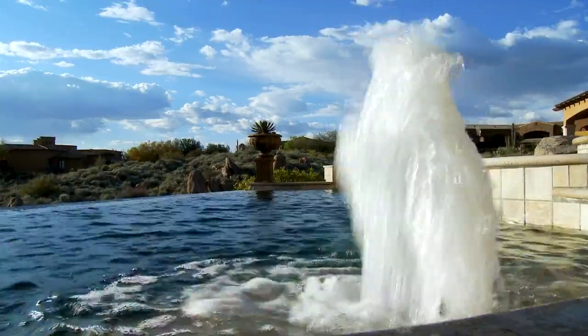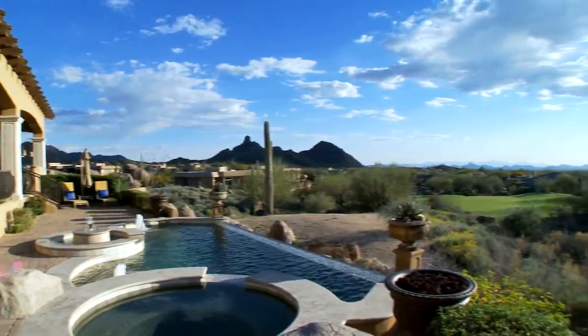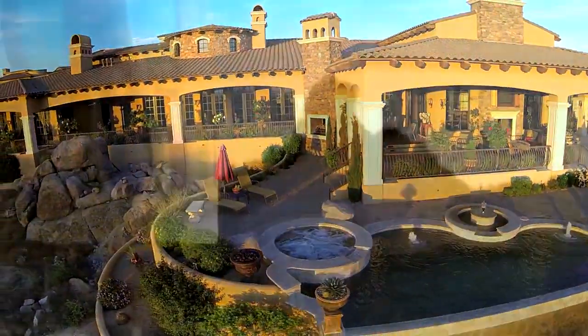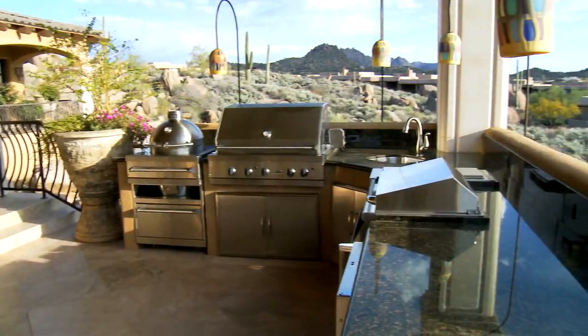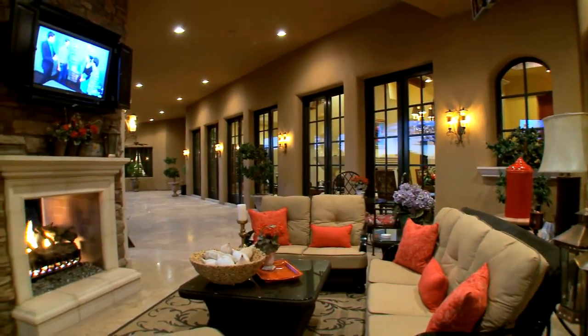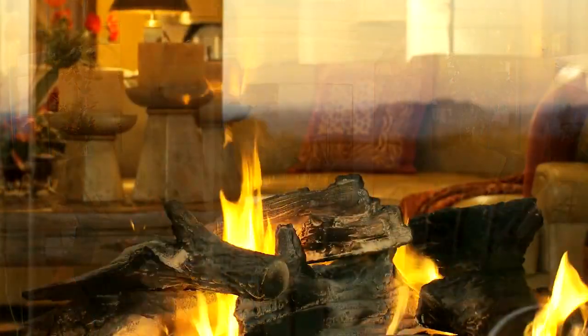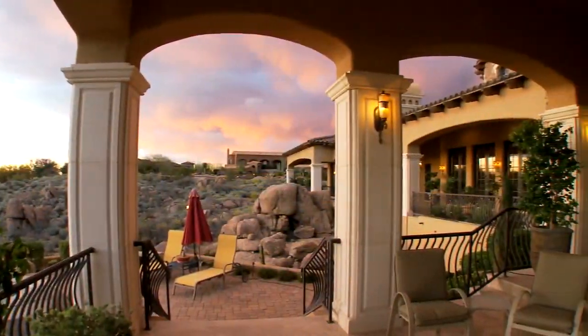When it's time to really relax, this is exactly where you want to be. Impressive is an understatement. The outdoor kitchen, complete with a smoker and full kitchen, is always a hit. Expansive patios with two separate outdoor living rooms, each featuring 50-inch TVs and double-sided fireplaces, let you indulge in Arizona's famous lifestyle.